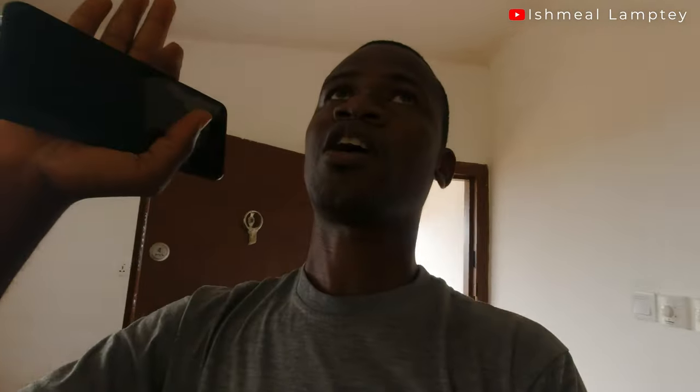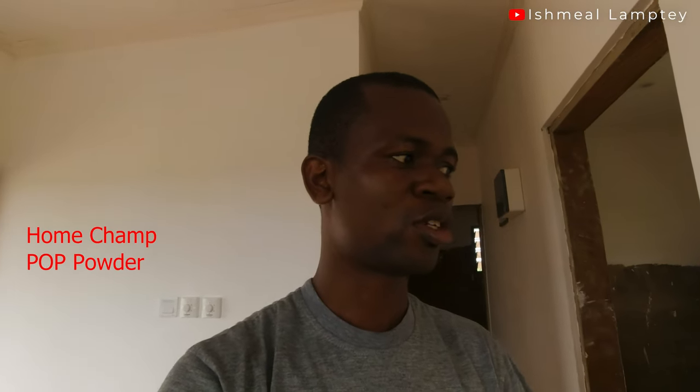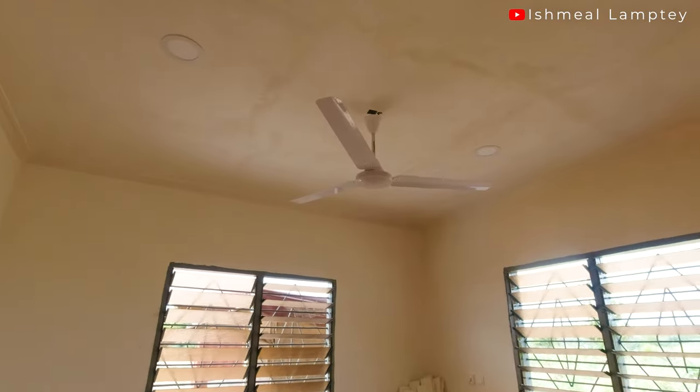It took about three days to finish the fixing of the plasterboard as well as to skim the wall. For the skimming of the wall, we used home champ mixed with POP powder and a little bit of water. All the interior walls have been skimmed. As you can see, this is the hallway and this is the bedroom. For the bathroom, every part wasn't skimmed — there's a part left for the tiles.